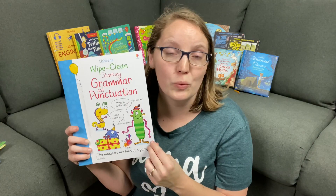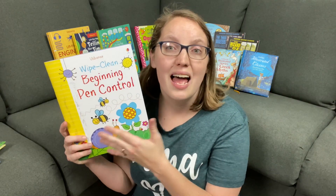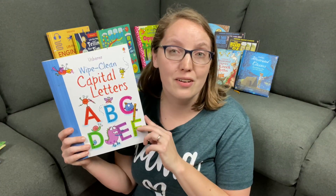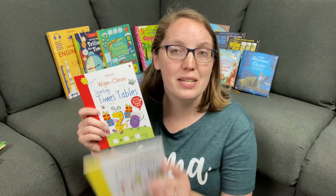They also have grammar and punctuation rules where kids find mistakes or circle different parts of speech, beginning pen control for younger writers learning to make straight lines and curves, learning capital letters with more typical letter tracing, fun activities within each page, starting timetables, and fast math facts. All of these are great because they have reasonable value. They're perfect for on the go, in the car, or for use in our bad day box. If you're not familiar with what a bad day box is, be sure to check out the video in the iCards or down in the description.